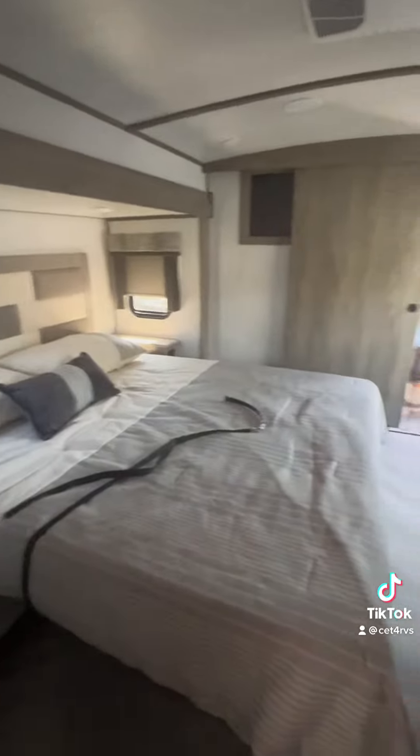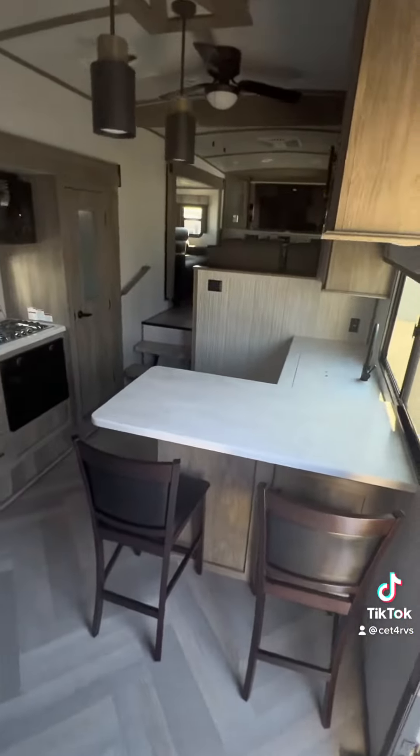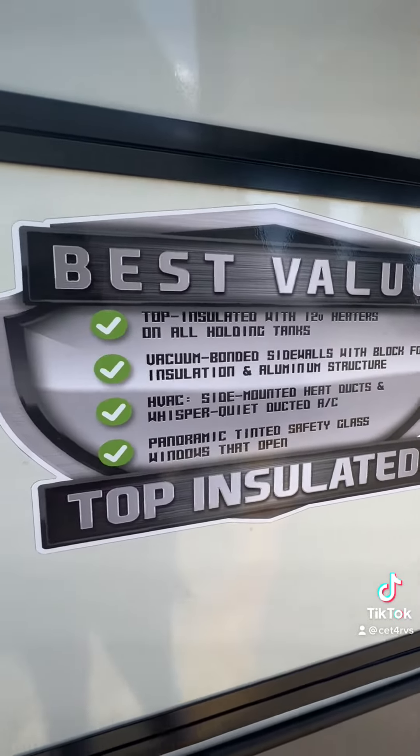Lots of big windows for natural light. The neutral tones give you lots of options for decorating this space. Great insulation for the cold winters.